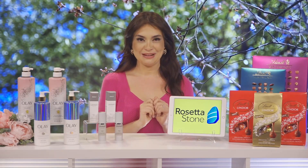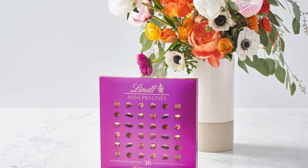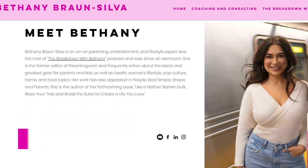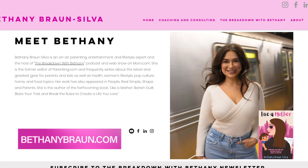And don't forget about sweets. Lindt Lindor Truffles and Mini Pralines make the perfect gifts. Both come in assorted flavors that taste fantastic. And for all of these Mother's Day gift ideas and more, go to bethanybraun.com.